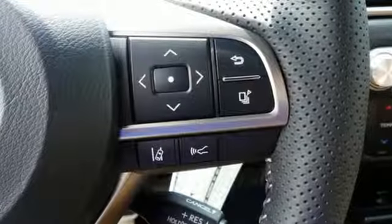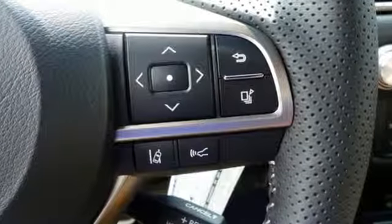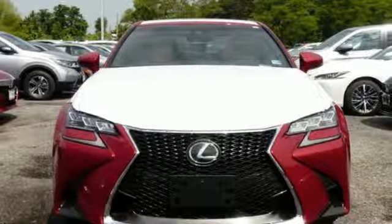Inspired design, relentless innovation, incredible performance — that is the DNA of Lexus.